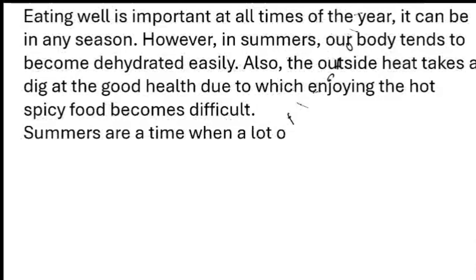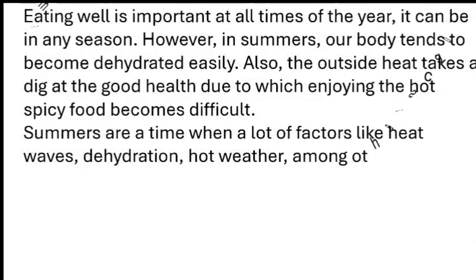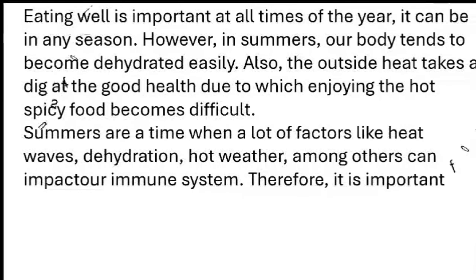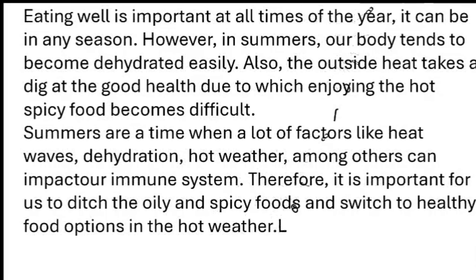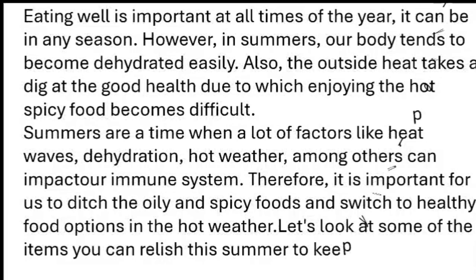Summers are a time when a lot of factors like heat waves, dehydration, and hot weather, among others, can impact your immune system. Therefore, it is important for us to ditch the oily and spicy foods and switch to healthy food options in the hot weather. Let's look at some of the items you can relish this summer to keep your body fit.